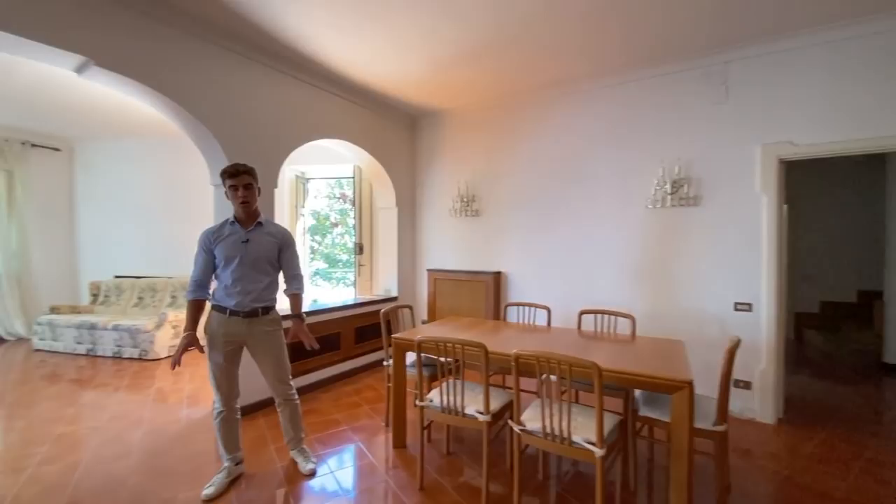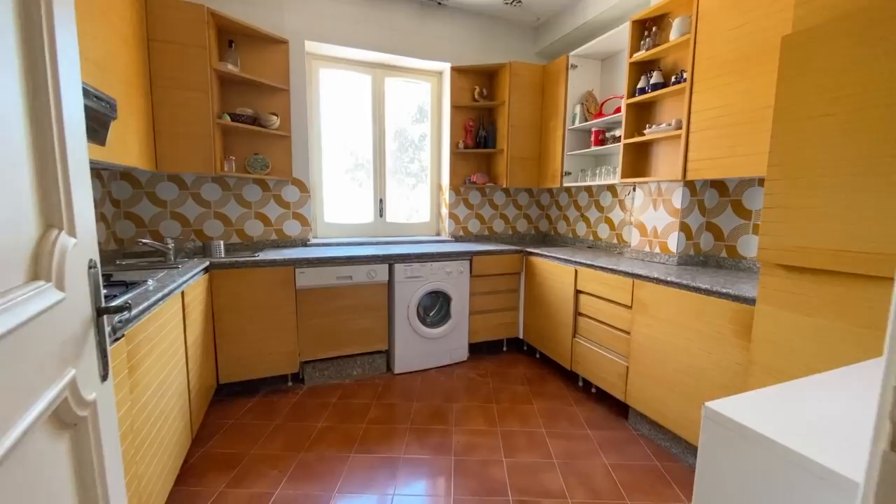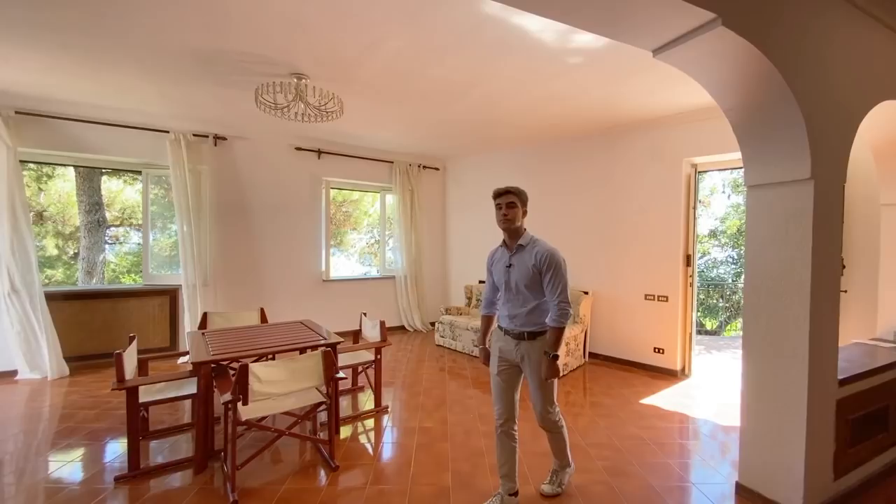On the ground floor of the villa we find this big 70 square meter living room, a bedroom, two bathrooms and the kitchen. A great idea to rearrange the space would be to move the kitchen here, and in the place of the kitchen to make an extra bedroom.